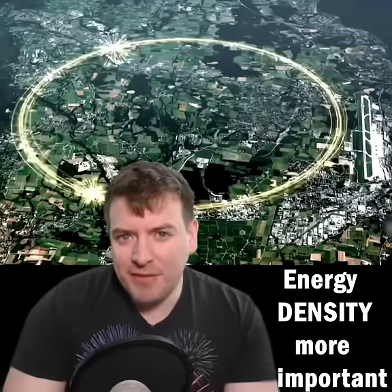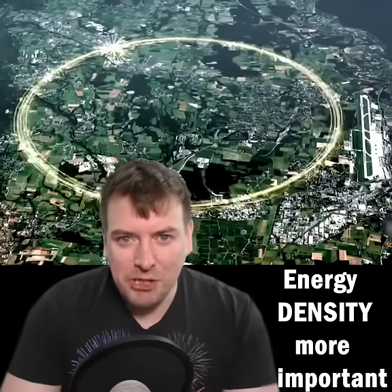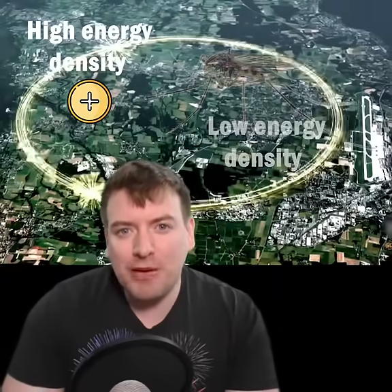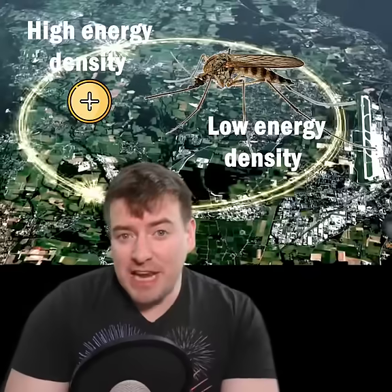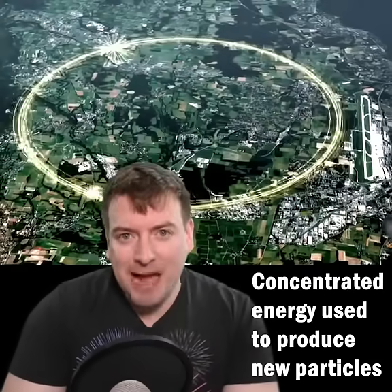The impressive thing about the LHC is not the amount of energy the protons have, but the energy density. With a proton, the energy of that mosquito is rammed into a space about 1 trillion times smaller across than an annoying insect.